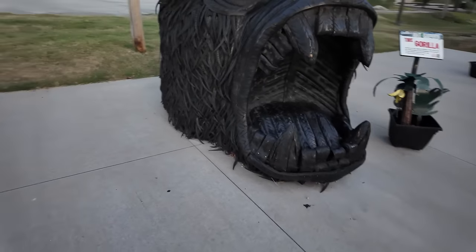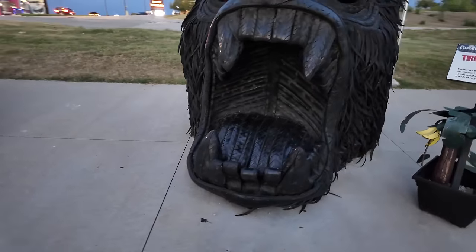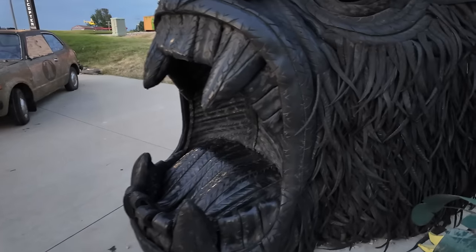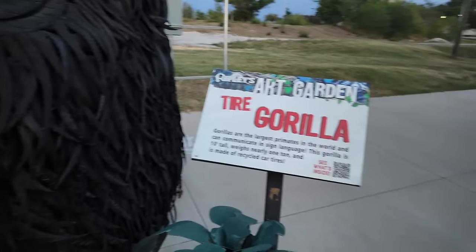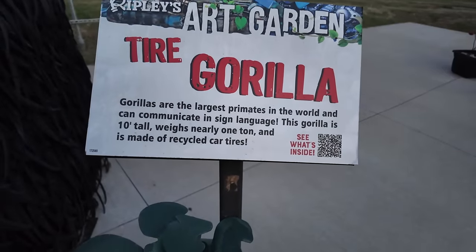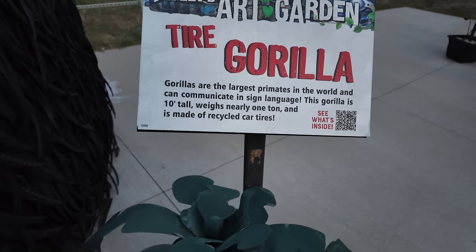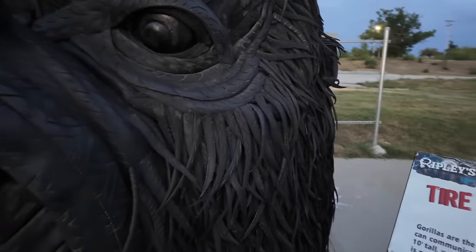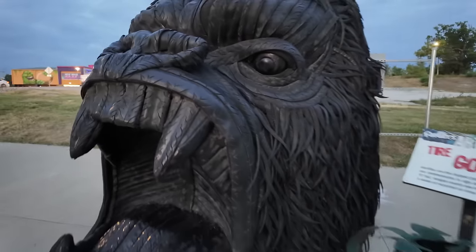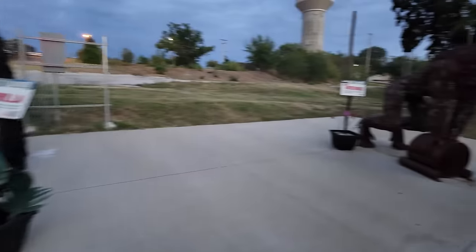If that woolly mammoth wasn't big enough, it looks like they've got Kong's head over here. It's a tire gorilla — a giant gorilla head. The sign says tire gorilla, it's 10 feet tall and made of recycled car tires. I don't know who made it or where it was made, but it's pretty big. It's just the head.